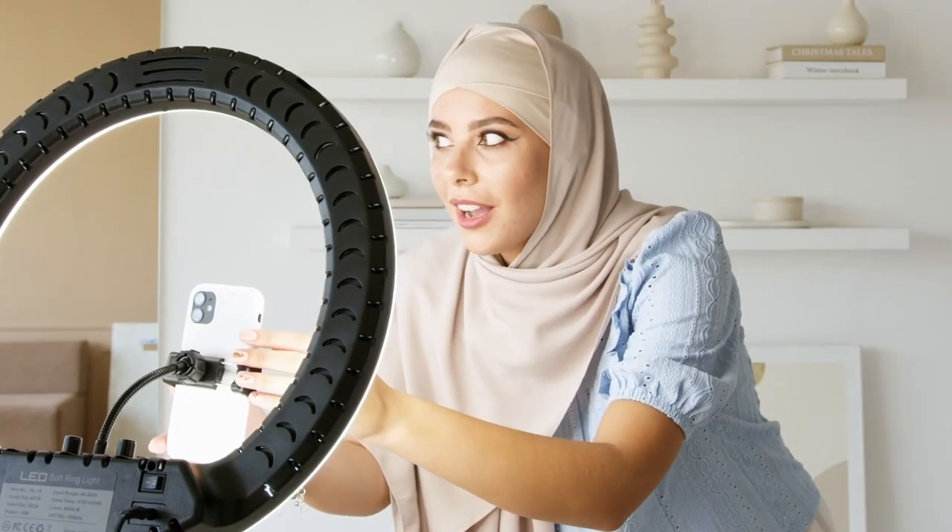For lighting, I use two different types. I have a ring light — it's actually being used behind my camera to film today's video so I can't show you, but we do use a ring light. Sometimes I'll bring the ring light along with the tripod.